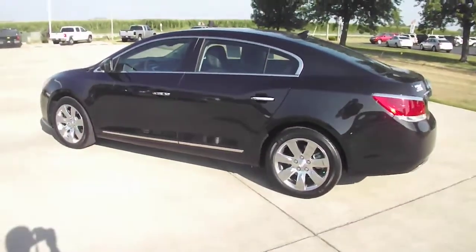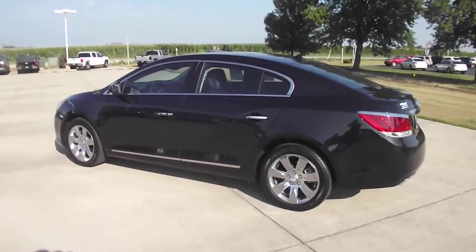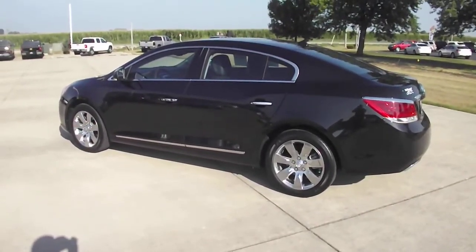So there you have it. My name is Nick Oregon from Shimmer Chevrolet Buick in Mendota, Illinois. Please give our sales staff a call on this car. Thank you very much.